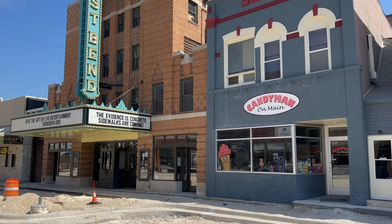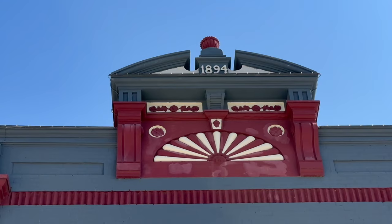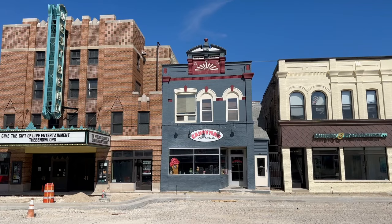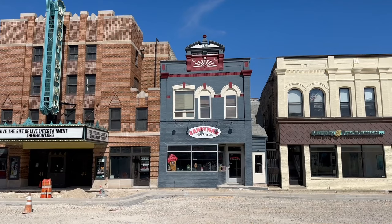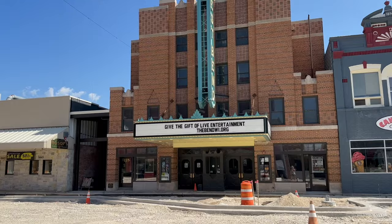Moving on, next door to the West Bend Theater is Candyman on Main — another historic building in West Bend, built about 1894. Known as the Pilot and Echo Newspaper Building, it was built at the same time as the Winand Hotel to the south. Though the brickwork's been painted over, you can see that there is a lot of ornate detailing that went into constructing it.